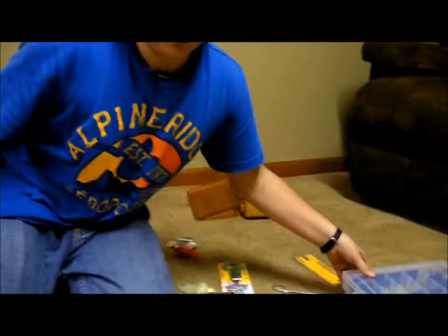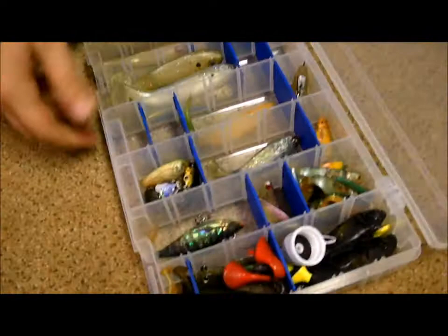Duncan has a great rod for those too. These are just all my swimbaits pretty much.